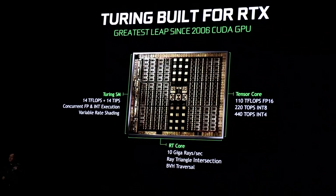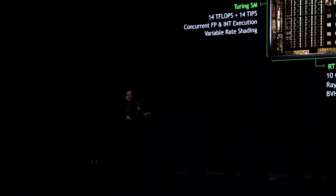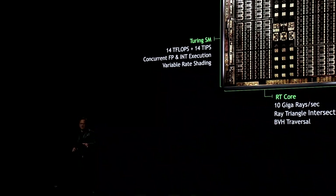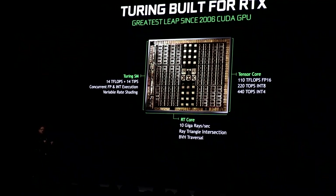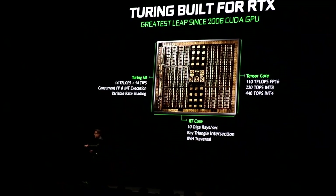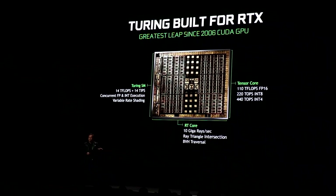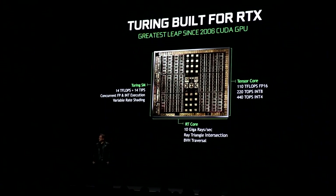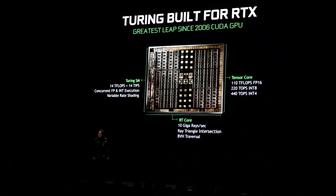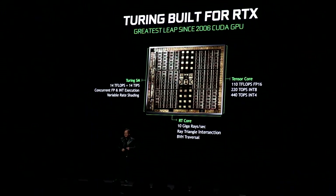The SM is completely brand new. It has the ability to do independent floating point and integer operations. The reason for that is, sometimes you're shading for color, sometimes you're using integer operations to calculate addresses so that you could run your shader program. A 1080 Ti, the fastest GPU in the world today, does 1.21 giga rays per second. And so we do 10 giga rays per second, which is 10 times a 1080 Ti.